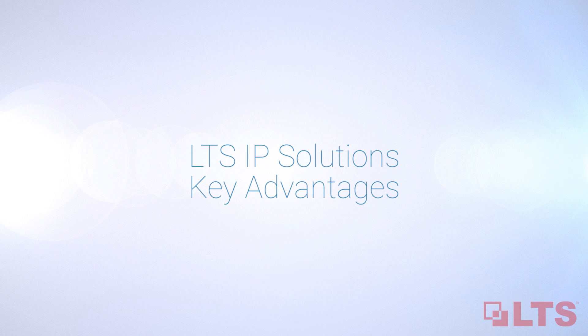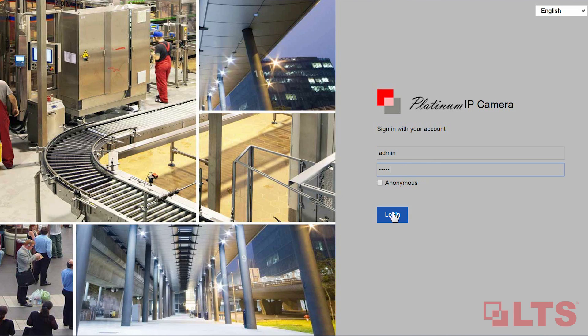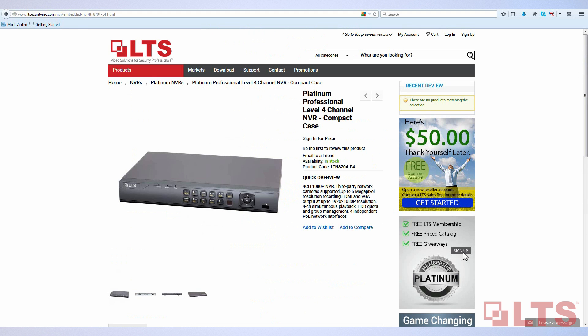The performance of LTS IP solutions has many key advantages like flexible scalability and remote configuration. LTS network video recorders have all the dynamic and important features you want and need.